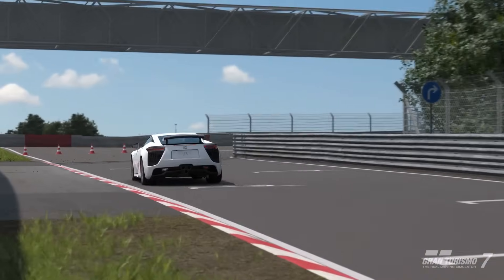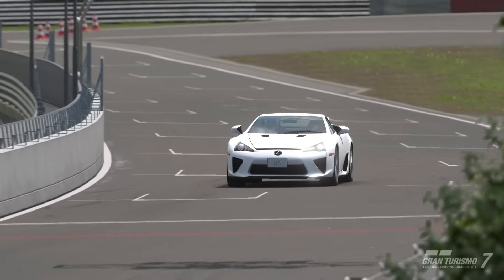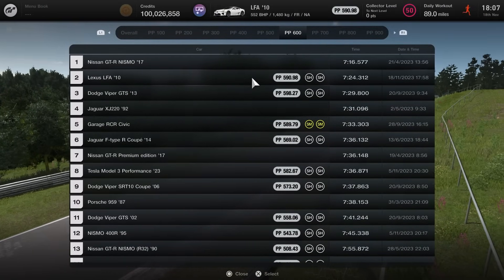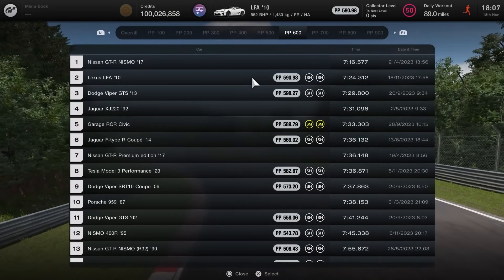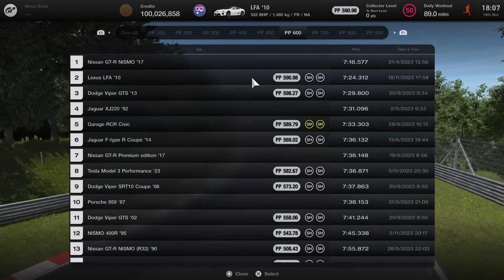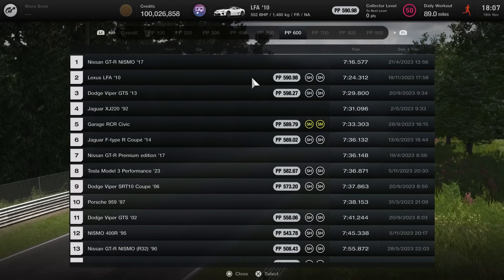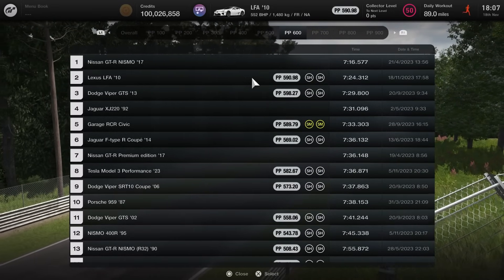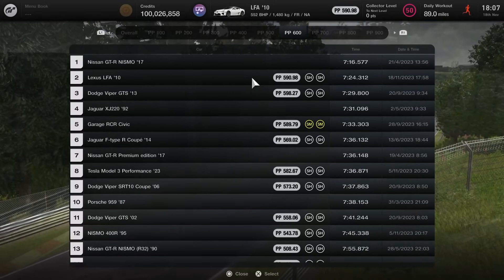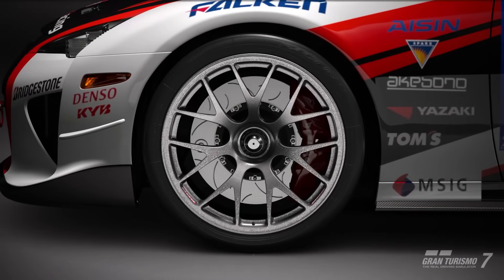In terms of GT7, it performs like you'd expect. As we come across the line to finish the standard version lap, we head over to see how it ranks on the lap time leaderboard. It doesn't creep into the overall leaderboard like the Porsche did the other day. This is in the 600PP category at 590.98 performance points on sports hard tires, and it does manage to place itself second — just behind the GTR Nismo, which is around seven years newer and very much a full blown track vehicle. The Lexus LFA posts a respectable second position, beating the likes of the Dodge Viper GTS and the Jaguar XJ220.